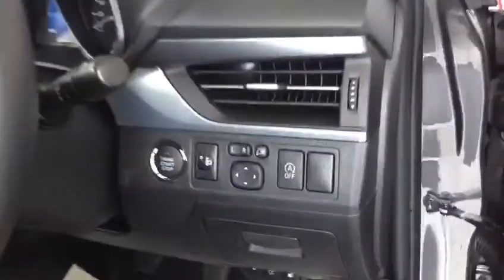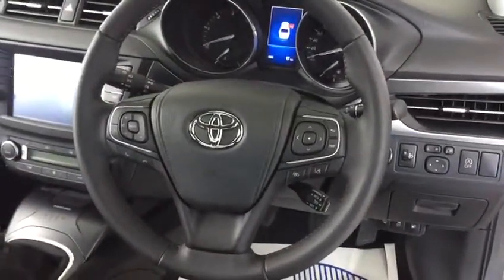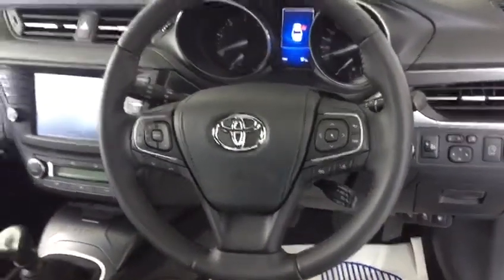We have our keyless entry, we have our full leather interior, push button start, and a three-spoke multifunction steering wheel with cruise control, automatic lights and automatic wipers.